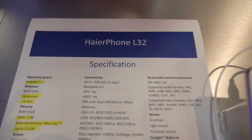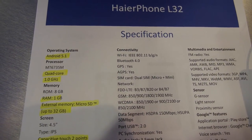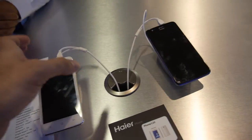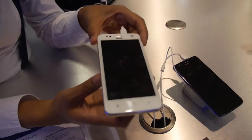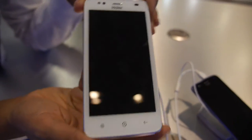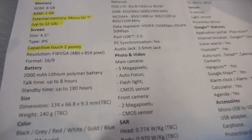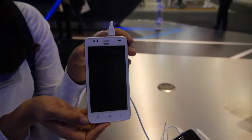And this is the cheapest one — also dual SIM. This is the Haier Phone L32 with MT6735, also quad-core 64-bit. Really entry-level LTE. What kind of price here? Below 100 euros, it's going to be around 79 or 69 euros. That's crazy low. And how soon? November, end of the year.